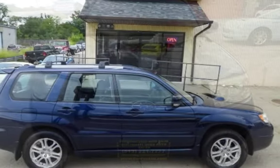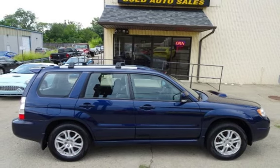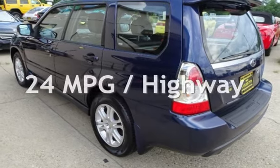This Subaru has less than 139,000 miles on the odometer. Estimated fuel economy for this vehicle is 18 miles per gallon in the city, and 24 miles per gallon on the highway.